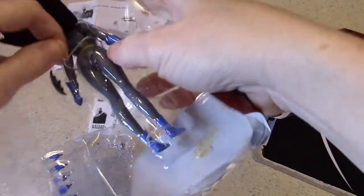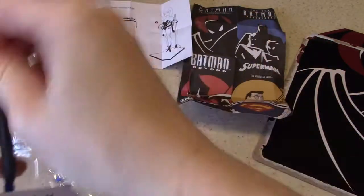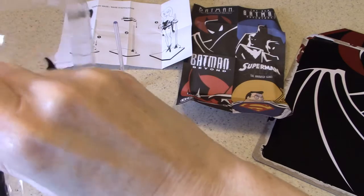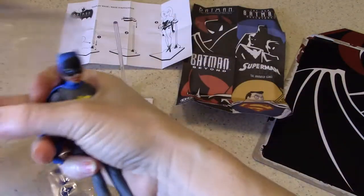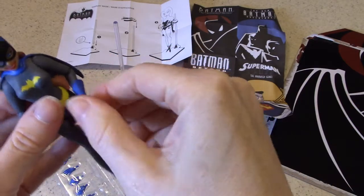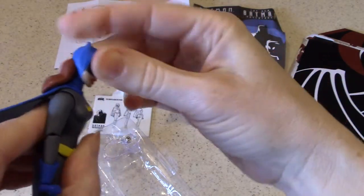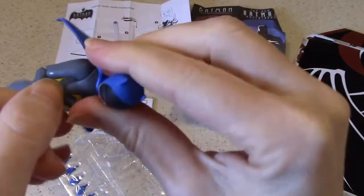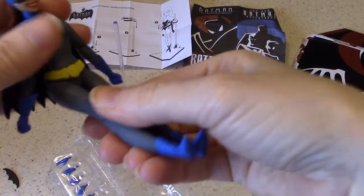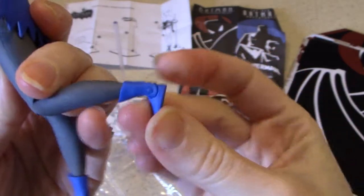She does have quite a bit of articulation, and she also has a batarang. A lot of articulation, even in the wrist. Elbow, wrist. She's not really going to swivel her head because she's on an angle, but there's nice elbow and wrist articulation. We've got movement there and movement in the ankle too.